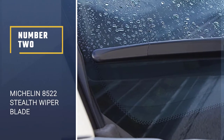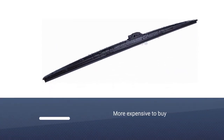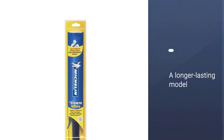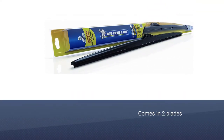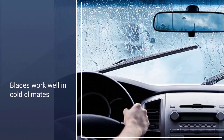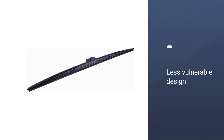Number 2: Michelin 8522 Stealth Ultra Windshield Wiper Blade. Michelin is likely a name you recognize in the automotive world as a major tire manufacturer. But the company also offers a wide range of wiper blades of all styles, including beam, hybrid, conventional, and even specific applications for a rear windshield wiper. If you're looking for a hybrid wiper blade, the Michelin Stealth Ultra Hybrid Wiper Blade is a popular choice, with a unique patented design featuring exclusive smart flex technology that adapts to the curvature of a windshield for better wipes and improved vision.